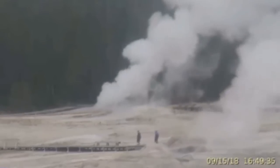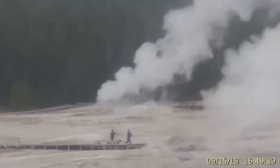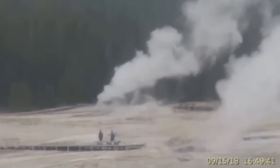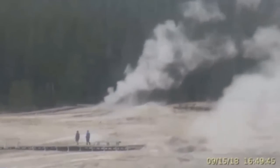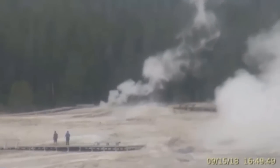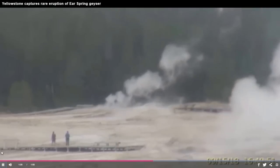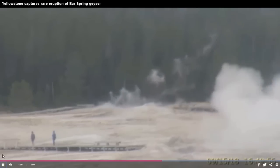Scientists from Yellowstone National Park deployed temperature sensors and cameras in the area in order to monitor the activity. The University of Utah deployed 29 seismic sensors around the area to measure whether or not significant changes in the subsurface plumbing system occurred relative to data collected from the area from November of last year.